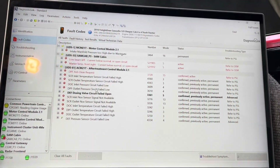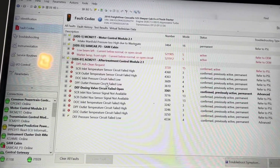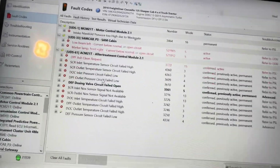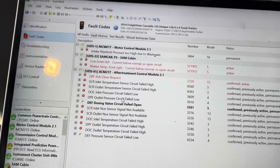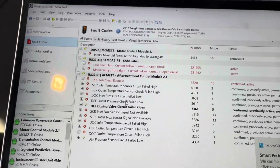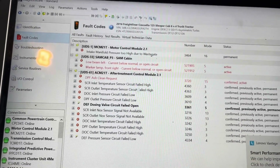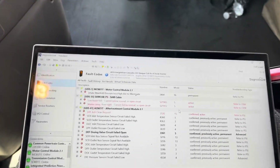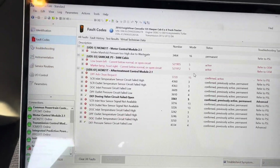We are back. You're going to see a bunch of codes there that weren't there before — that's because when you disconnect the one box and cycle the key, you're going to get a bunch of codes. But once you plug everything in, the codes will go away except for the DPF ash clean request. That's what this video is about. Fault code 3720 FMI — filters need to be serviced, whether you replace them or clean them, the choice is up to you.